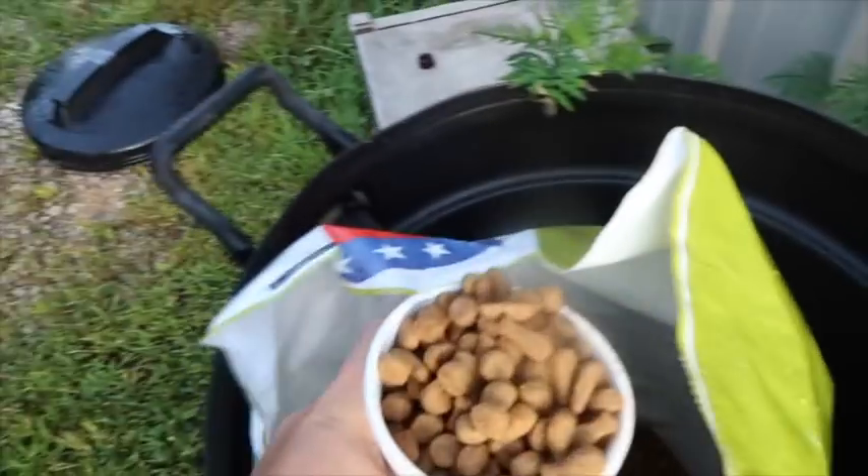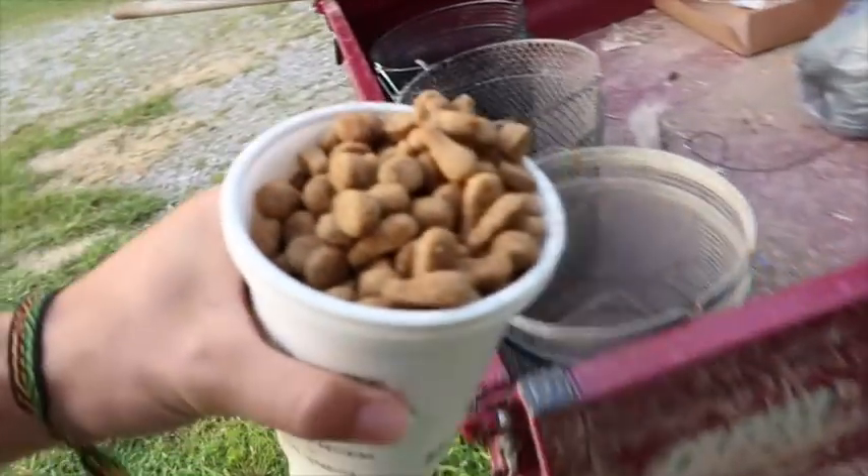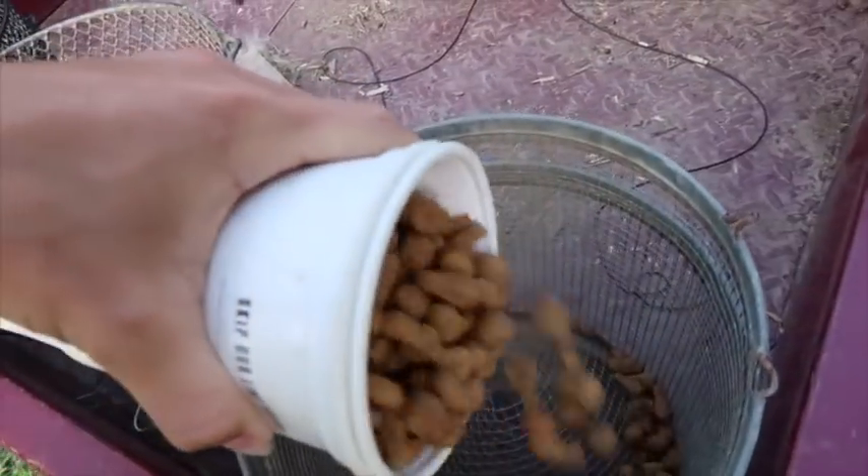Okay guys, today we're heading out doing some minnow trapping for bait. We're using straight up dog food and we're setting three traps today.